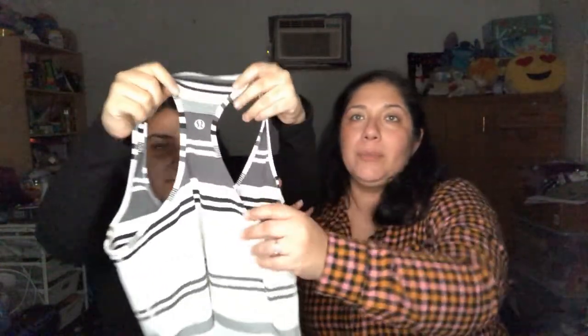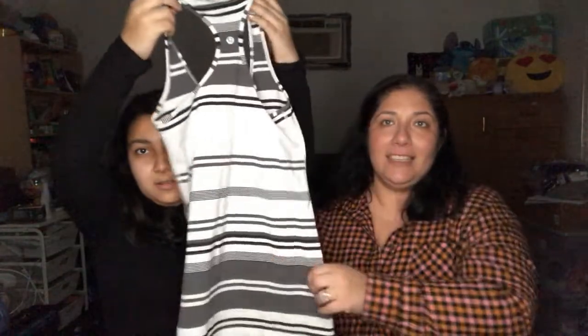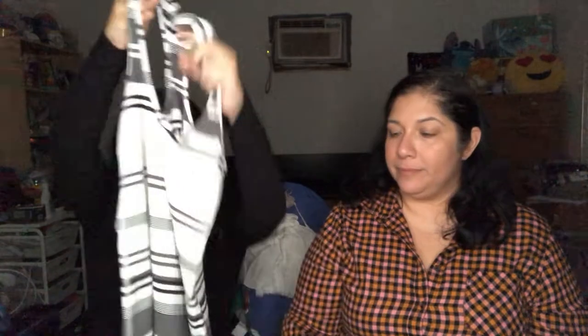The box actually had three Lululemons! This is another one like the last except it has stripes and it's white Lululemon. See, the box is so much better than the first one. We had new-with-tags stuff too.